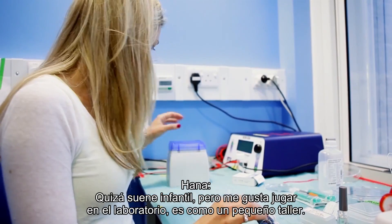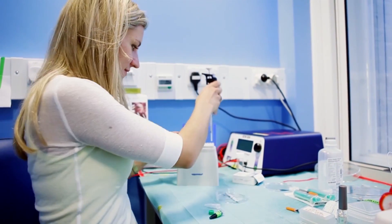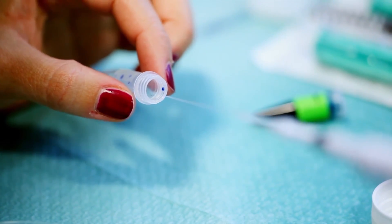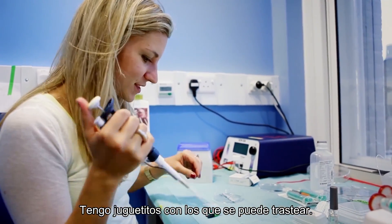Sounds really childish, but I like playing around in the lab. It's like a little workshop. I have loads of toys that you can kind of mess around with.